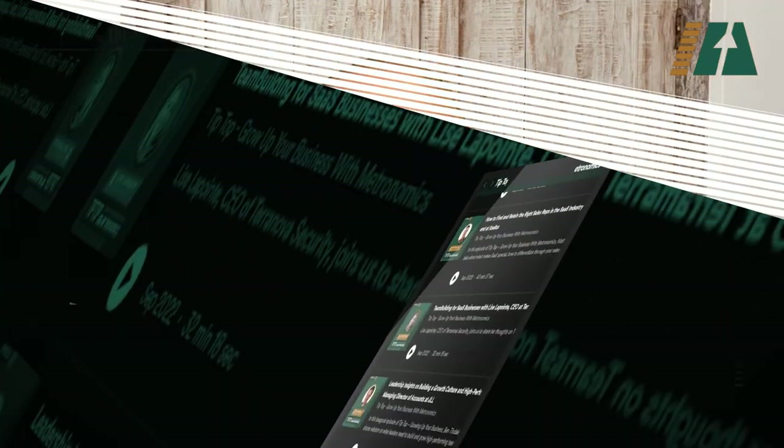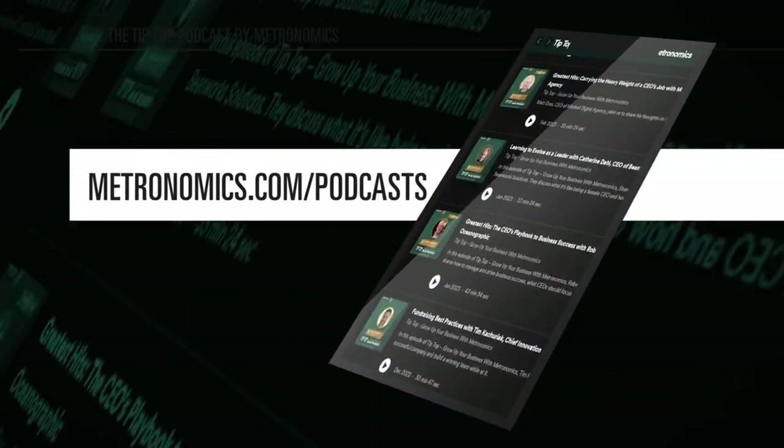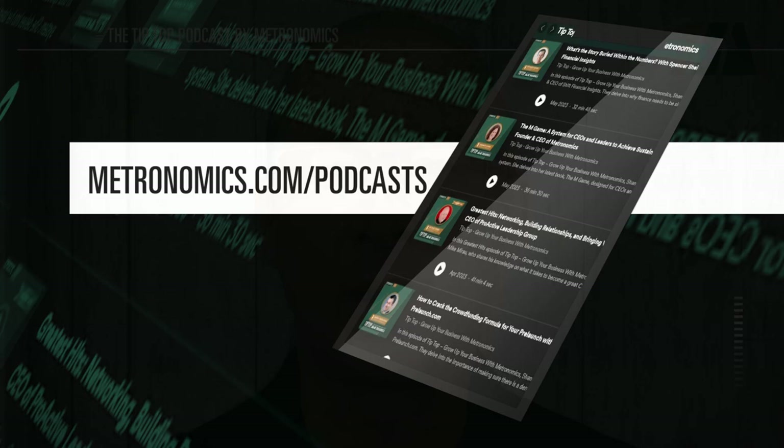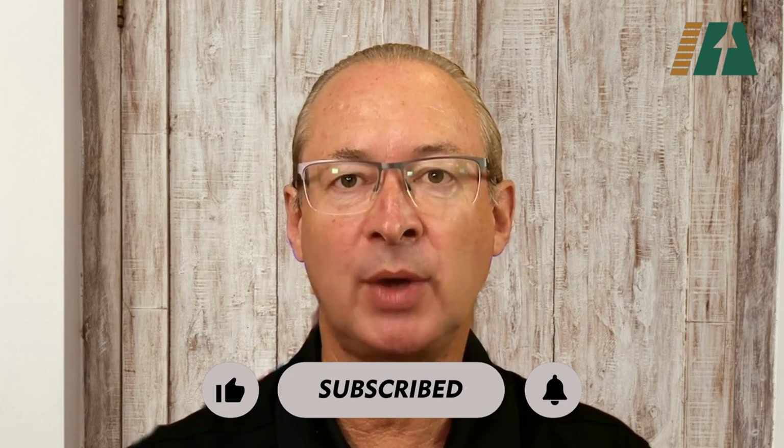Welcome to Tip Top, growing up your business with Metronomics. We'll be talking to business thought leaders, entrepreneurs, CEOs, and business team coaches who have all taken the journey to grow up their businesses to their tip top. We'll be sharing strategies, systems, and stories on how you can grow up your company at the speed you want. If you're searching for your path to the tip top and feel your time is running out, then this podcast is for you.